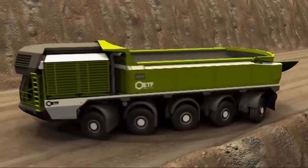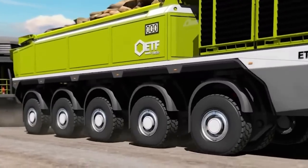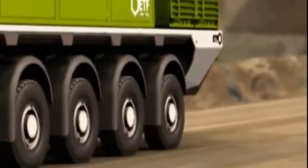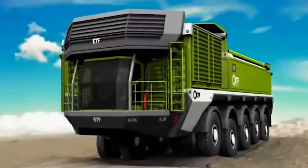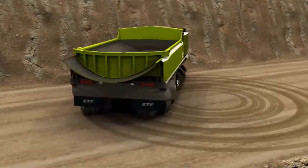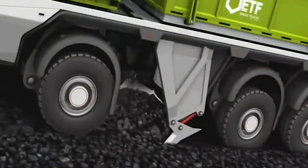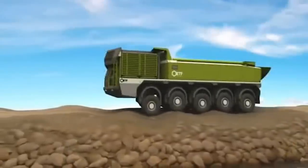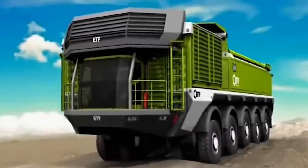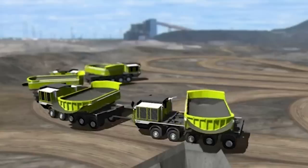Now let's turn our attention to the ETF MT-240 mining truck, an engineering marvel in the realm of large-scale mining operations. The MT-240 stands out with its payload capacity that reaches a jaw-dropping 218 tons. This immense haulage capability, paired with its unique design and technology, makes it an indispensable asset in the mining industry. One of the most striking features of the MT-240 is its electric drive with four independent motors. This innovative system not only ensures superior performance, but also contributes to the truck's environmental sustainability. Efficiency and green technology go hand-in-hand in the design of the MT-240, setting new benchmarks in the mining industry.